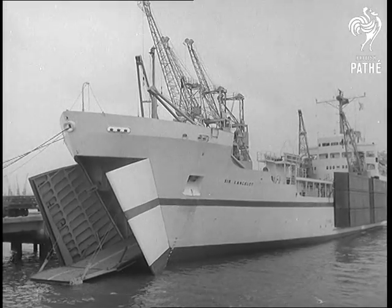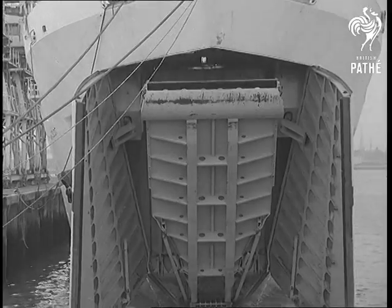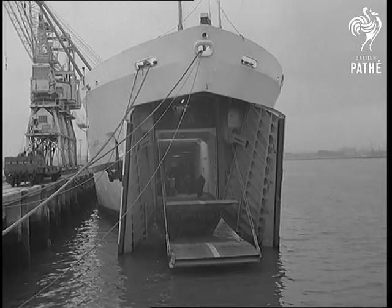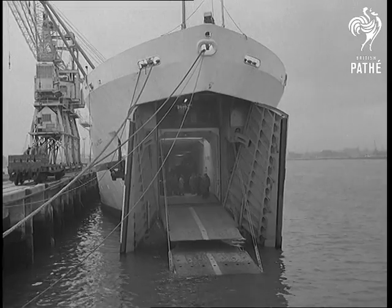Sir Lancelot, first of the Army's logistic ships, gave a demonstration near Southampton. Such vessels will eventually replace tank landing ships and do a lot of other things as well. The requirements of the Army have increased in lots of ways since the last war, so new kinds of ships and landing craft had to be designed.